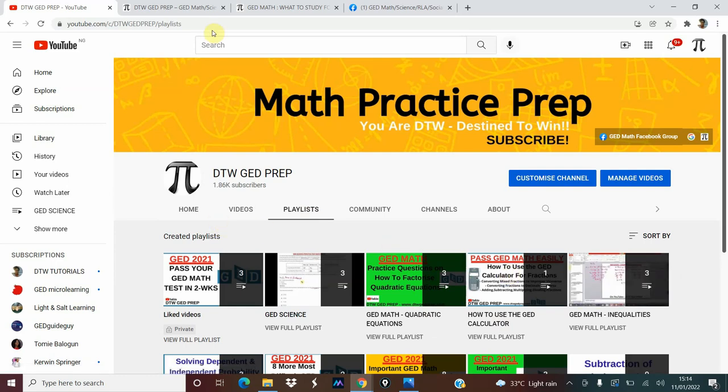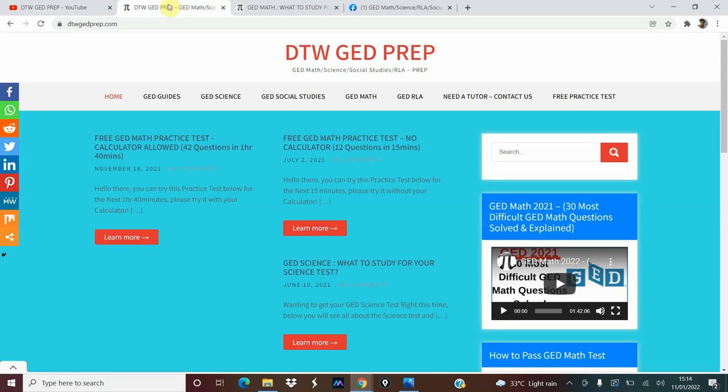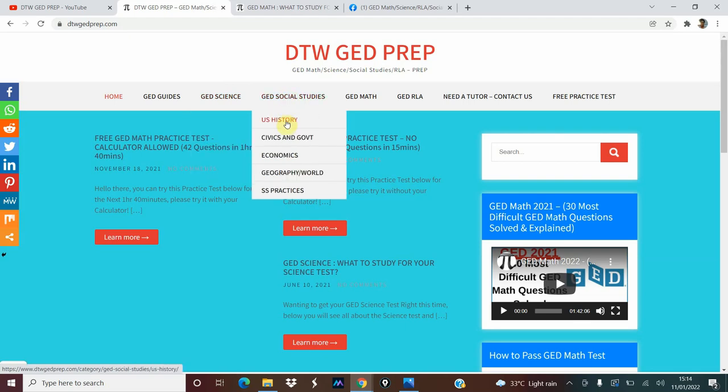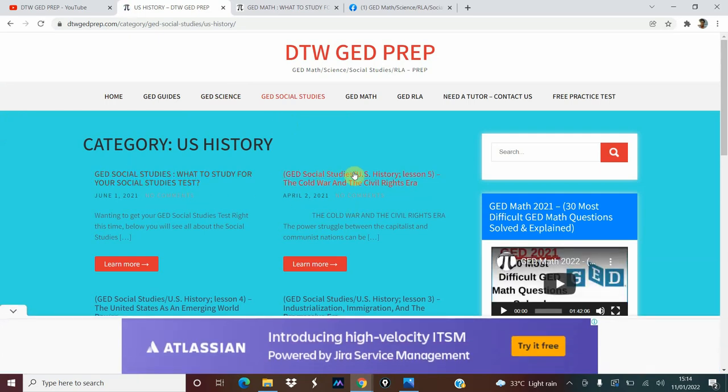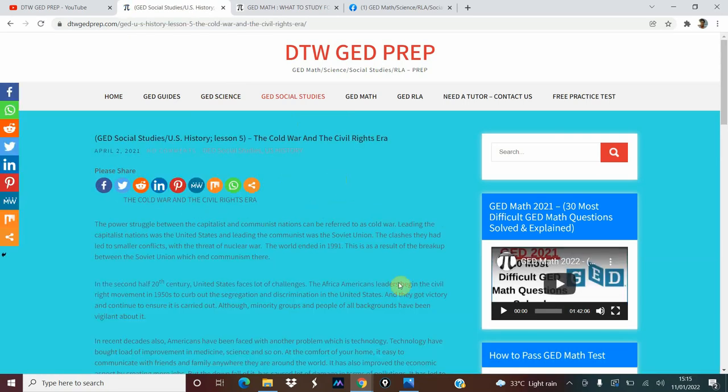If you're having problems with your social studies and science, on the dtwgedprep.com website it's free of charge. There are several notes and summaries — your life science, GED social studies, US history. You can see each topic you need to know: the Cold War, civil rights, immigration — everything about US history you need to know. You can get the summary there, including a full summary of the Cold War and everything.